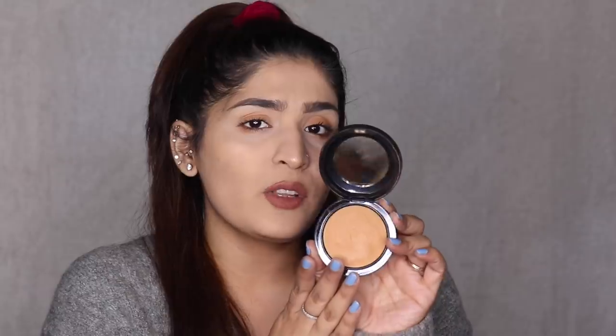Next up is a cult favorite — the MAC Mineralized Skin Finish in the variant Dark. I know this is technically not supposed to be a bronzer but a compact, and Dark isn't even that dark, but the Mineralized Skin Finish range is so beautiful. It doesn't look like something you've applied — it just looks like your skin. I use this as my bronzer when I want to look really bronzy. I do hope they have deeper shades available. MAC has stores all across India and is available online on Nykaa and Myntra.